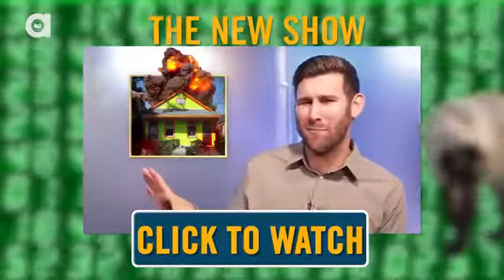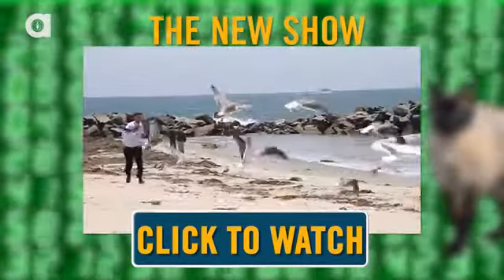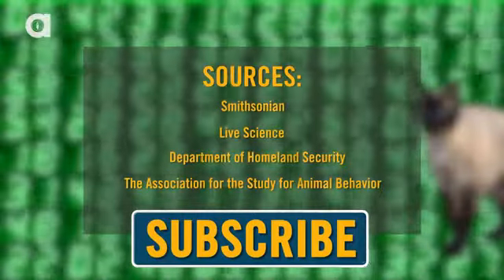I'm Ross Everett, and I want you to check out my show called The New Show — it's got sketches, collabs, interviews, and occasionally Alex in drag and Katie being tortured. Hungry for more animal trivia? Subscribe to Animalist.